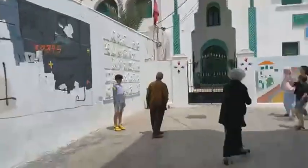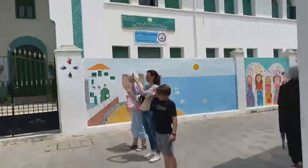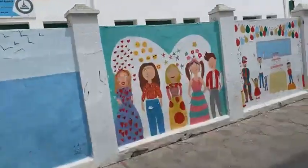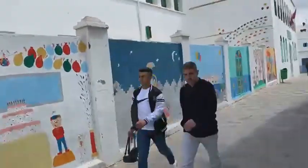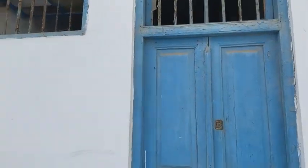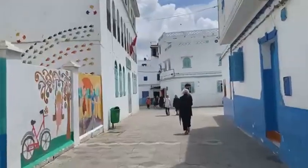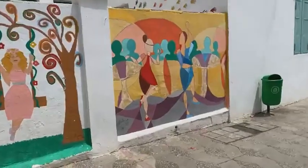And then over here we have the elementary school, so they have art by the kids. One of the things that's so nice about Morocco is how photogenic it is. Look at just the beautiful peeling blue paint on the doorways. Everywhere you go in Morocco is just incredibly photogenic.